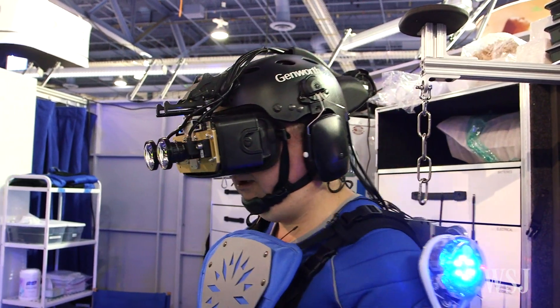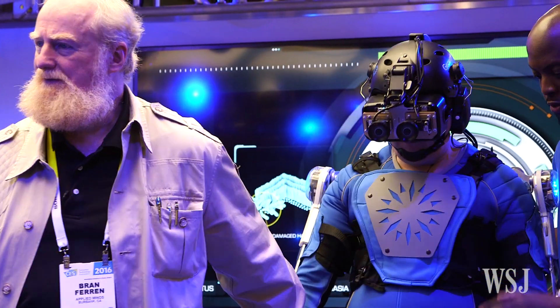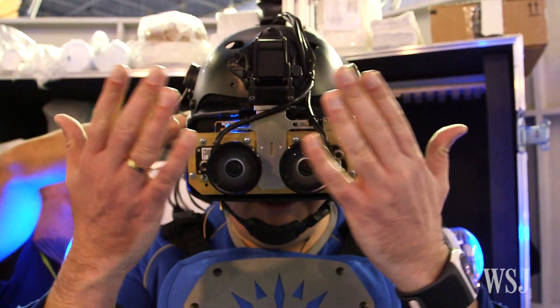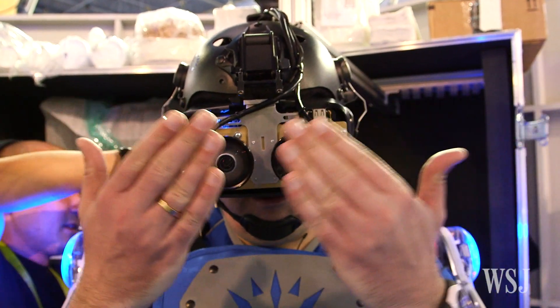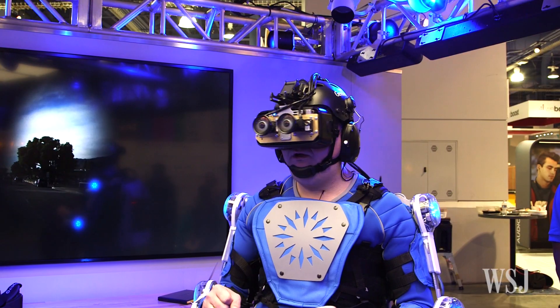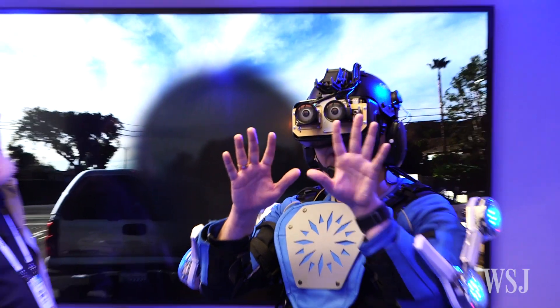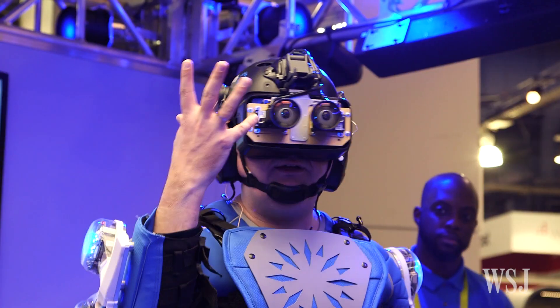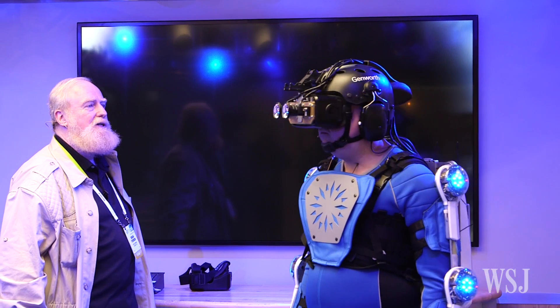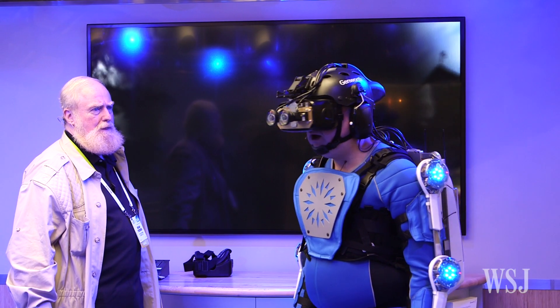Once I suited up in the 40-pound kit, Bran showed me how it works, starting with vision. An Oculus virtual reality visor was fitted with cameras that let you see what's ahead. Software distorts that video to simulate glaucoma and macular degeneration — augmented reality? More like impaired reality. Now I'm hardly seeing anything except for the extreme periphery. This is age-related macular degeneration. Wow.